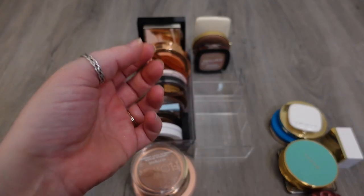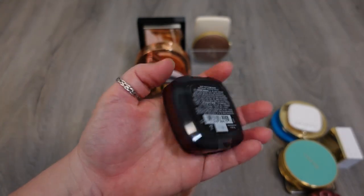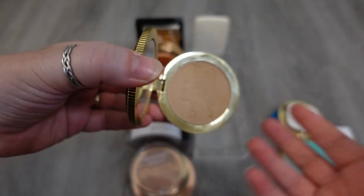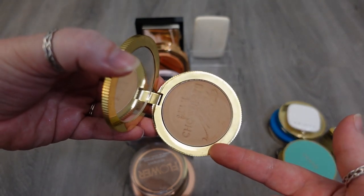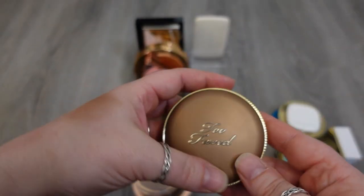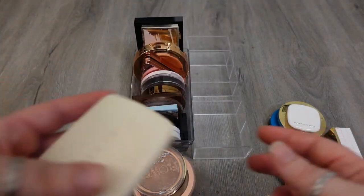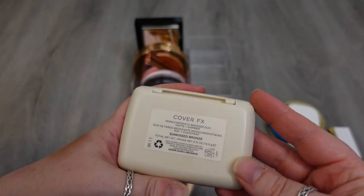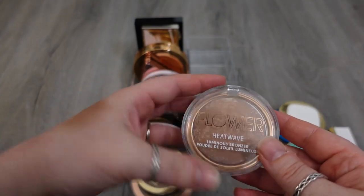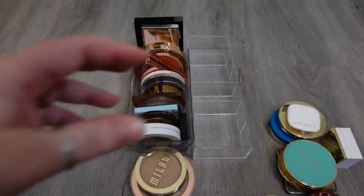One of my all-time favorite bronzers is the Too Faced Milk Chocolate in the shade Soleil. I don't even think you can get this packaging anymore — I think the milk chocolate one is maybe gone. Something similar but not the same product, so I'm definitely holding on to that. This is the Cover FX Monochromatic Bronzer Duo in a matte and a shimmer side — I love this one. Another great drugstore is the Heat Wave Luminous Bronzer from Flower Beauty. This one has a reddish undertone and a slight shimmer to it — I love this. It's in the shade Sunrise. Like, it's this fat sticker on the back of it from CVS — why do drugstores do that?